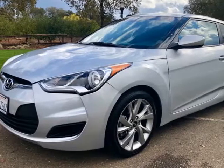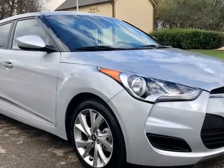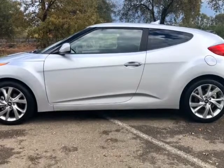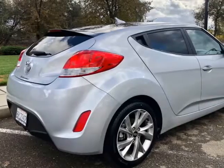This 2016 Hyundai Veloster is brought to you by Good2Go Motors. 2016 Hyundai Veloster 3DR, no accidents, clean Carfax history with no accidents, brand new tires and brakes, fully serviced, fresh fluids, and just a nonsmoker.